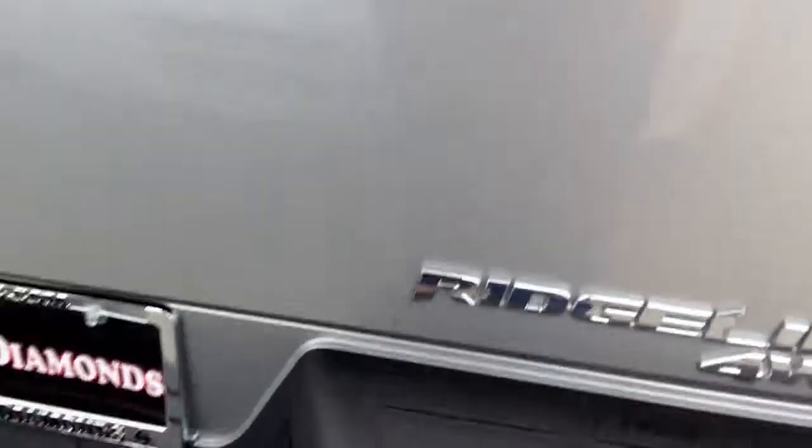I will show you — oh, no, the tailgate's locked. Never mind. I know this opens two different ways, but they have it locked, which sucks.